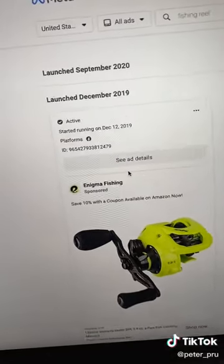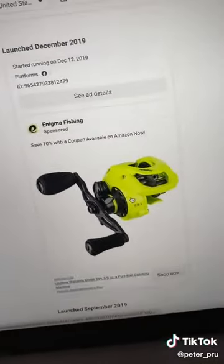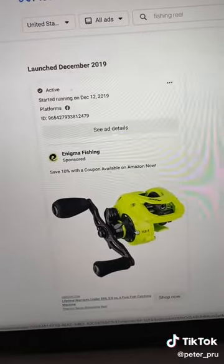The best part about these ads is it tells you if they're still running. For example, this one has been running since 2019 — so obviously it's a pretty basic ad, but they're doing something right. So now we're going to go to the next one.